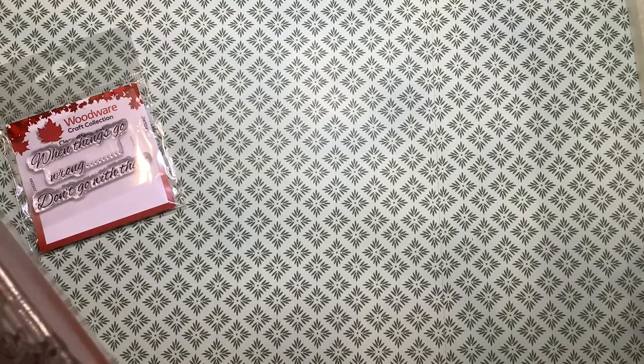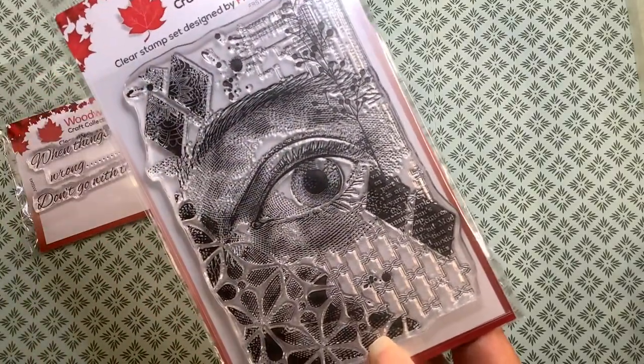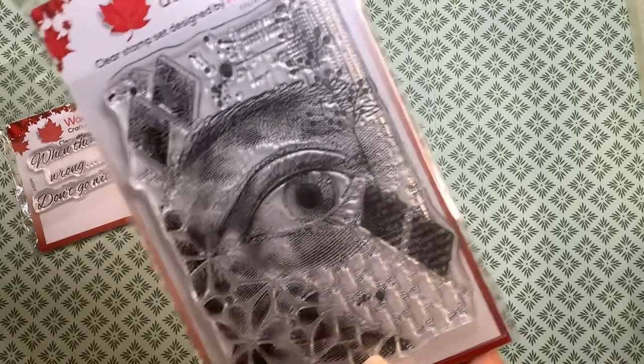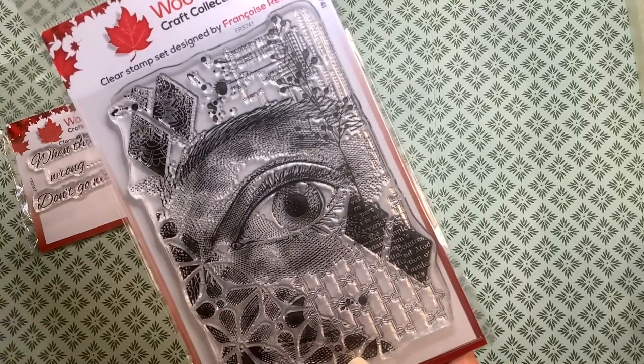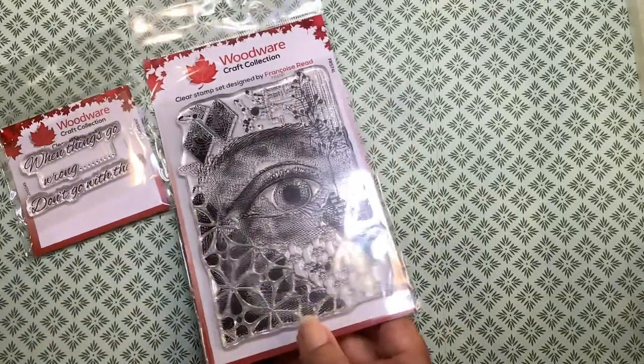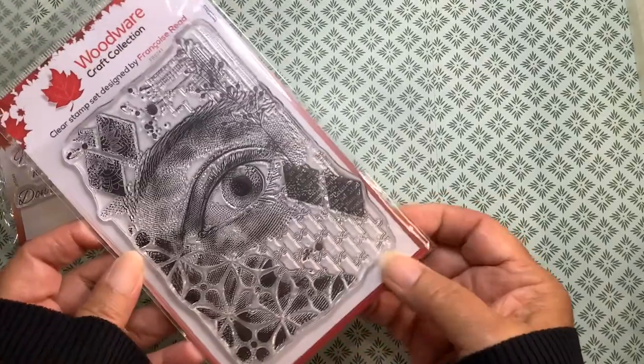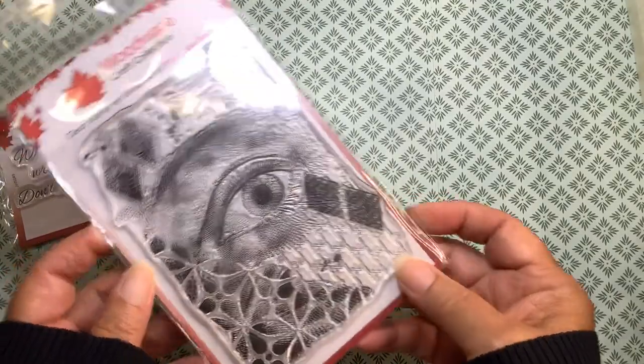I'm into the grunge journaling, and I have several stamps, and I found this one — also by Woodware at scrapbook.com. So I had to have it, and I can't wait to play with it and put it in my journal.